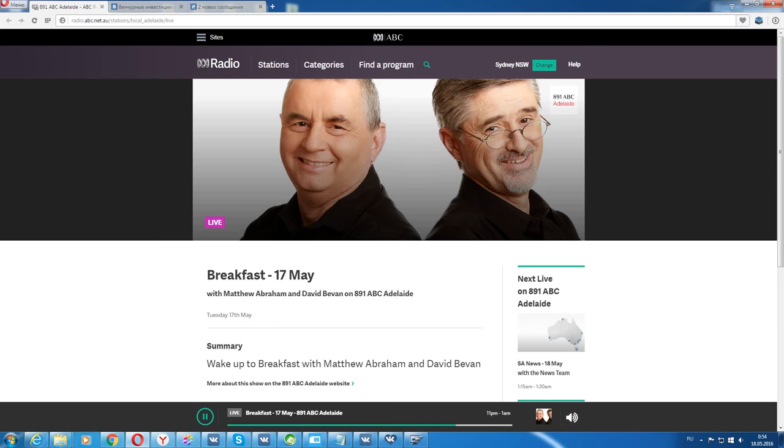Rod Hook, thank you. That's the Skyway. Rod Hook, director of Rod Hook and Associates, former boss of the Department of Transport Planning and Infrastructure.